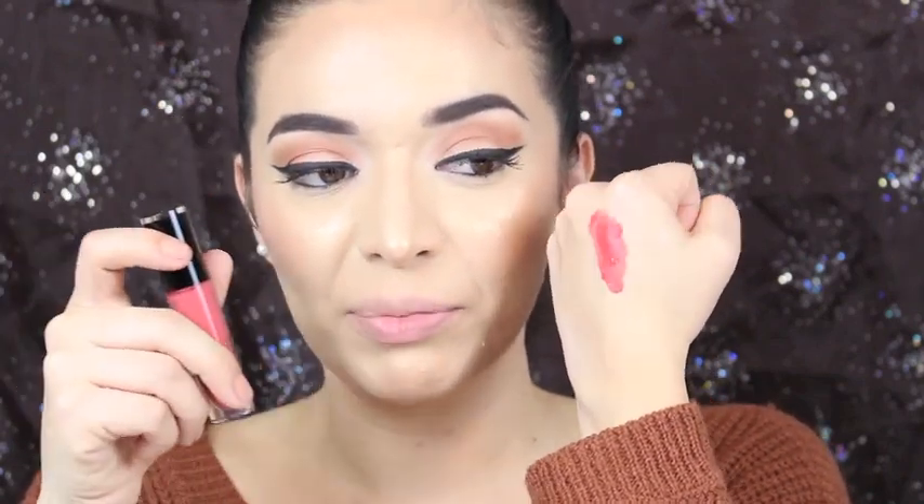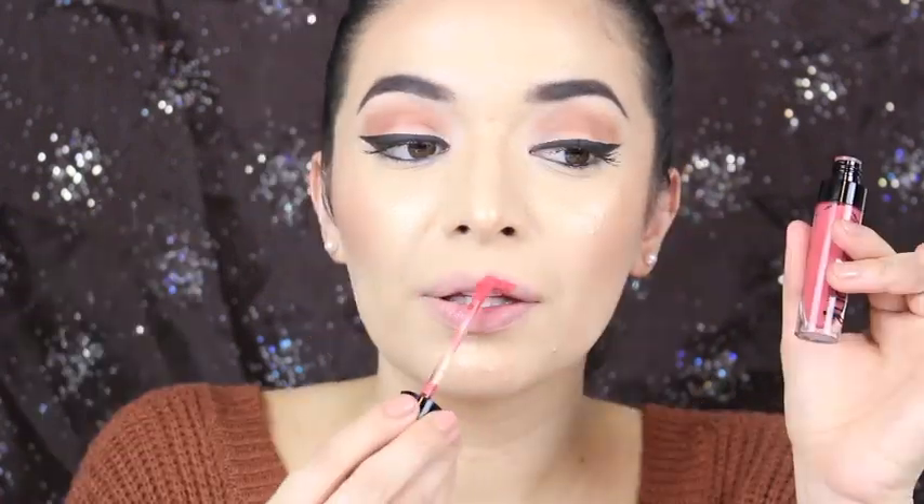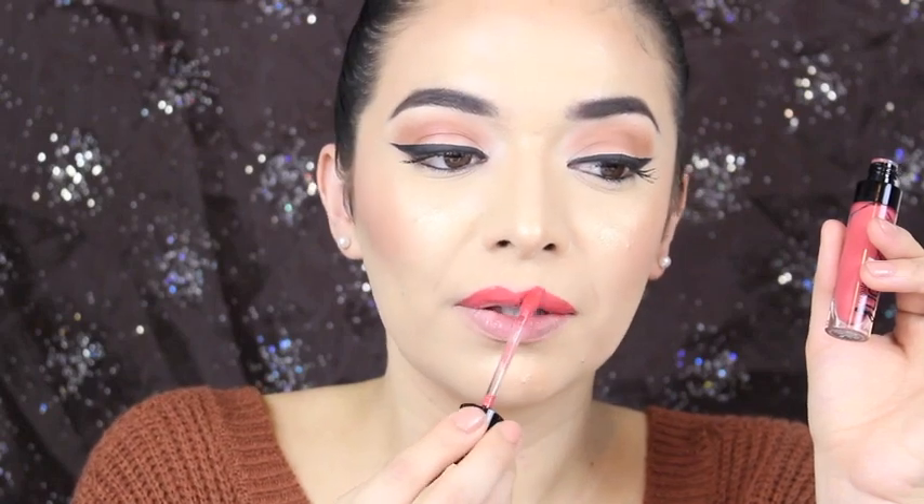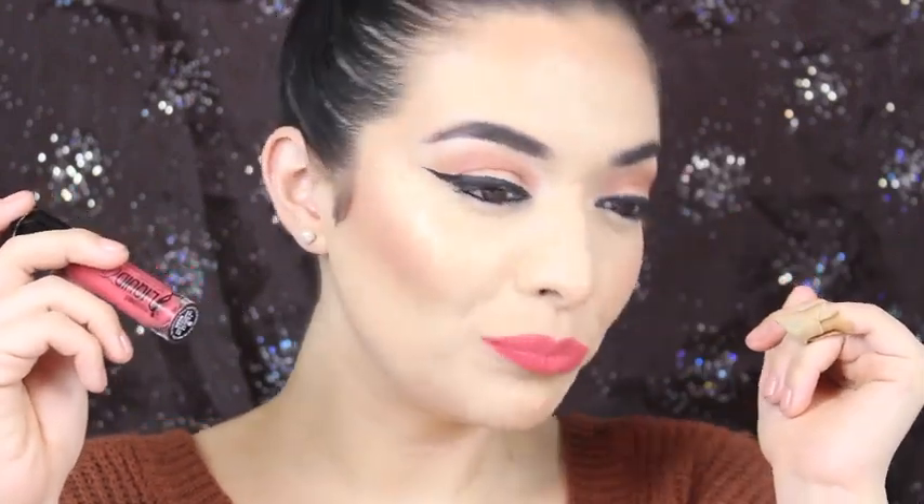Next color is called Coral Corruption. This is number 922B. It's a darker coral color, darker than the last one. As I'm finding out, each color is very sheer formula-wise, but you can build it up, which is good. I really love this color — I don't have any color like this actually. For springtime, this color is going to be amazing.